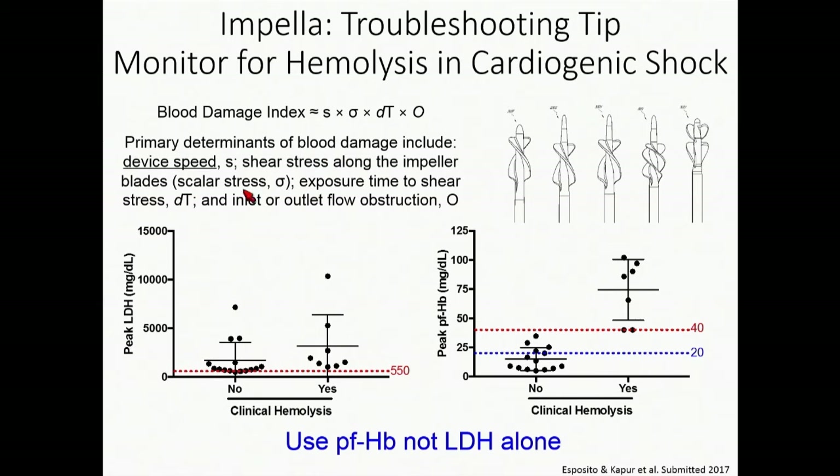The primary determinants of hemolysis: blood damage occurs primarily because of device speed — the RPM you dial in. It's also driven by shear stress along the impeller blades, and the exposure time to that shear stress — how long are the blades, and how long is the red blood cell exposed to the blade itself? And then, of course, looking for inlet and outflow obstruction, which gets into device positioning.